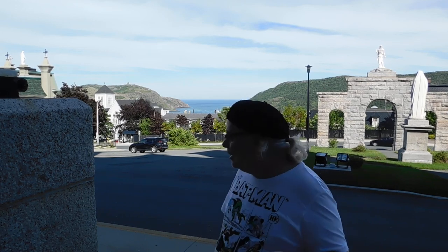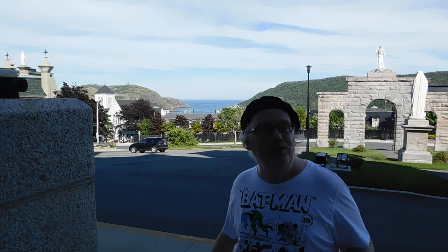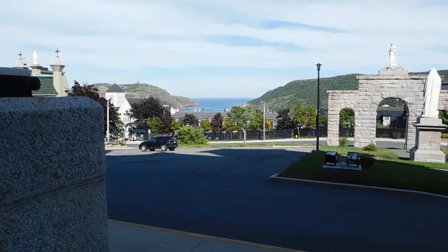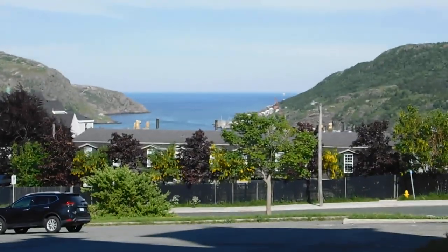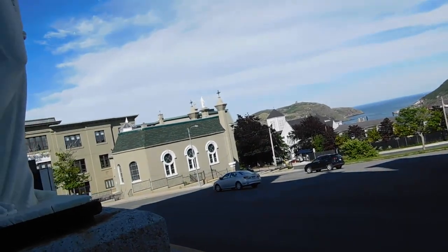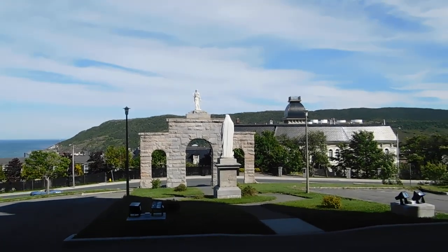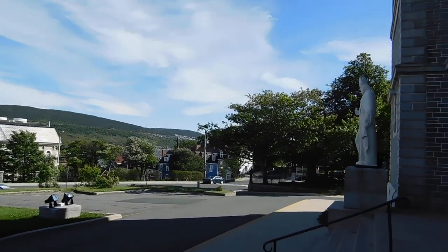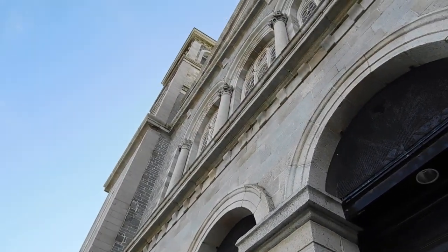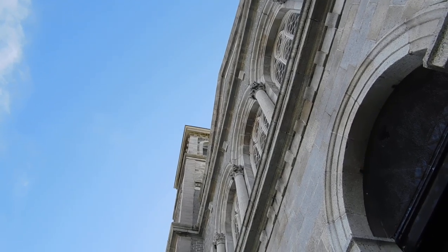That being said, I shall sign off now and give you a little sweep from here just to give you an idea of what this city looks like from this point of view. There's the Atlantic Ocean there. And from here you can see an old building, the Southside Hills over there, and this is actually the Basilica itself — a beautiful building. When it was built, it was actually the biggest church in North America. Thank you very much for tuning in — love you all, and see you next week.